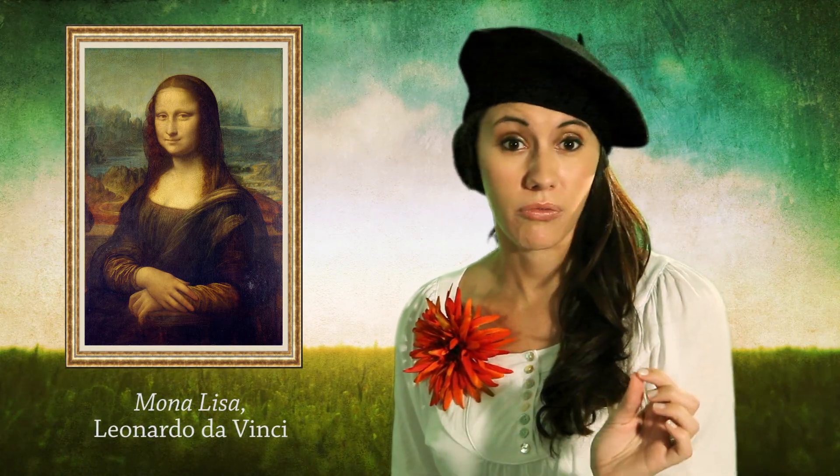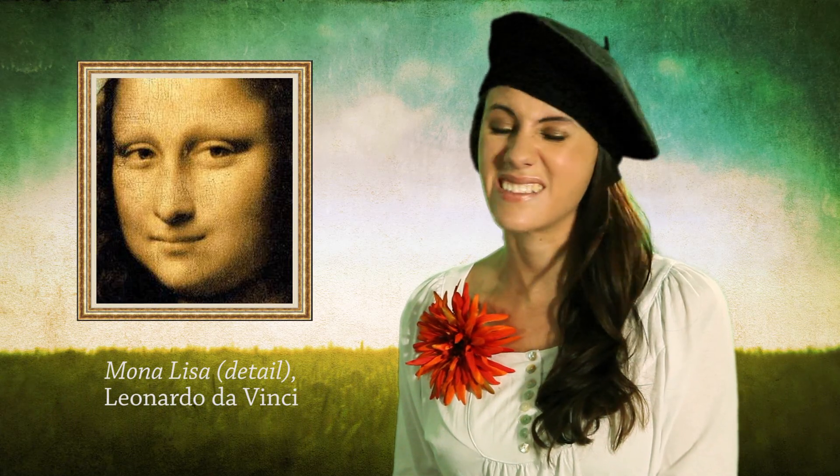That's what we call sfumato. It means gone up in smoke. And the artist achieves this by making tiny brush strokes around the edges of the subject, so there are no harsh outlines anywhere.